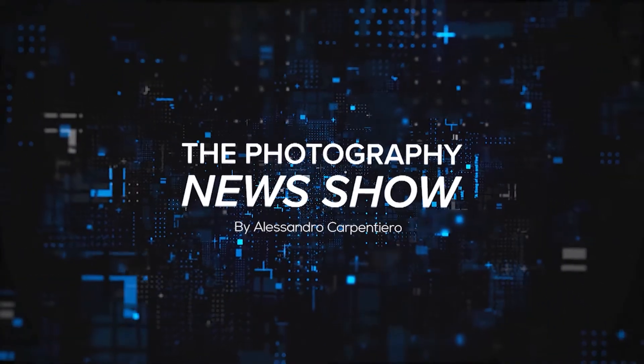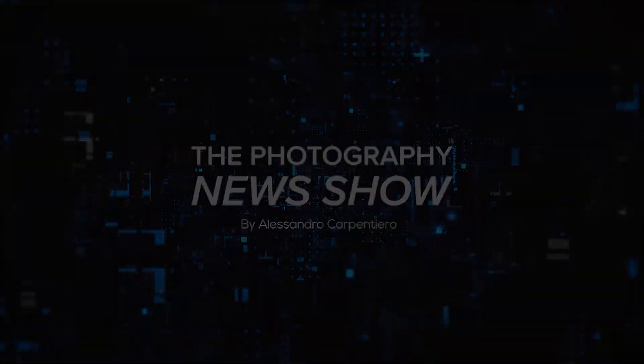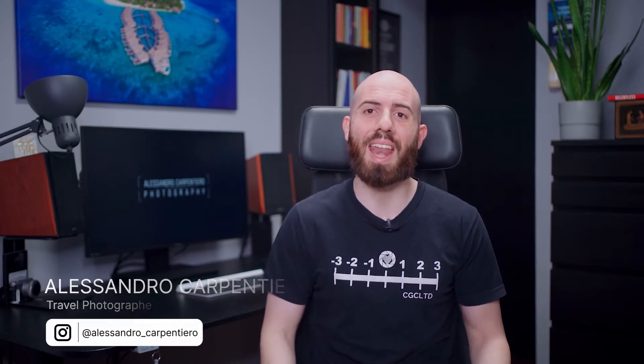Welcome to the Photography News Show, where I talk to you about what happened in the photography industry in the past 7 days. Coming up today, we have a very interesting patent from Canon, updates about the drone from Sony, and much more. Hey fellow photographers, it's Alessandro Carpentiero, travel photographer from Italy, and I want to welcome you to episode number 2 of the Photography News Show.